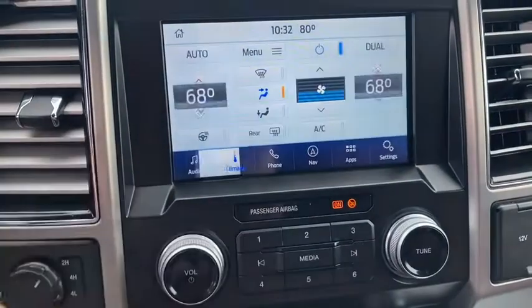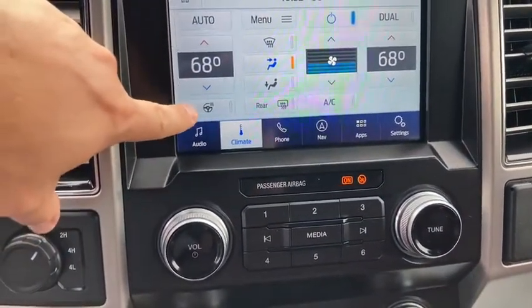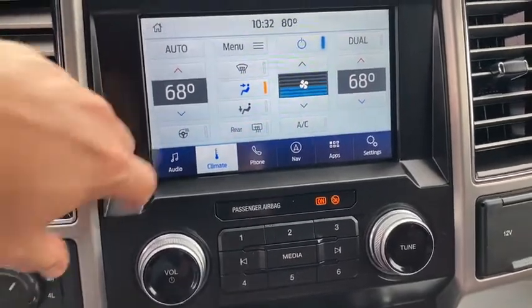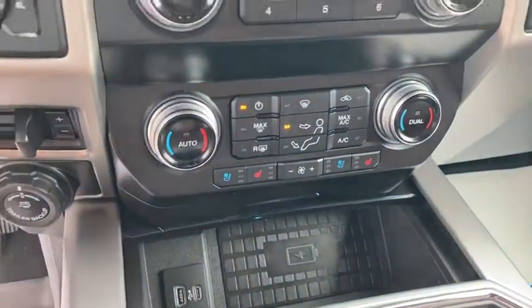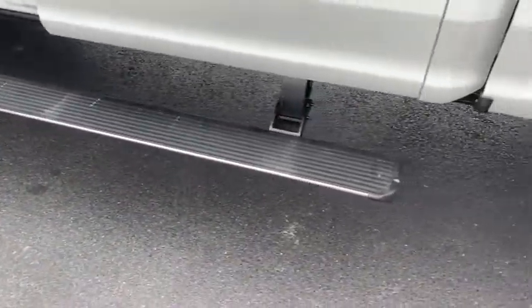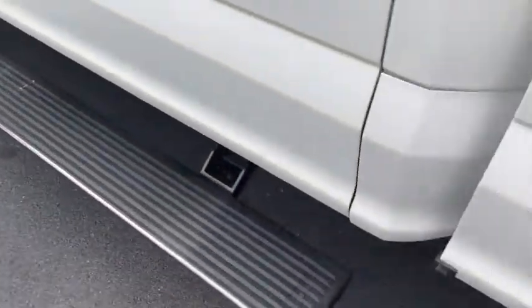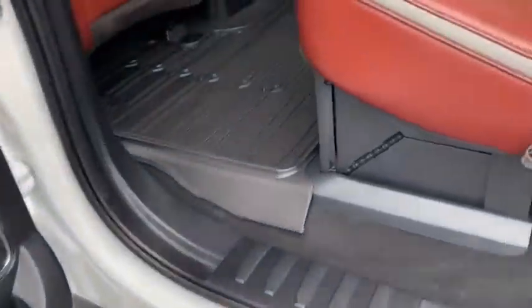We've got the Sirius satellite radio capable there. Your different climate controls included heated steering wheel, your rear defroster, and of course you've got your climate control seats. And again, there's those factory power steps — power running boards.